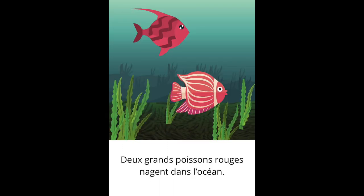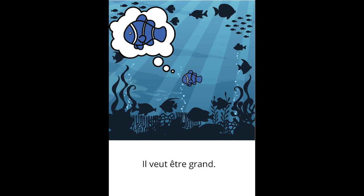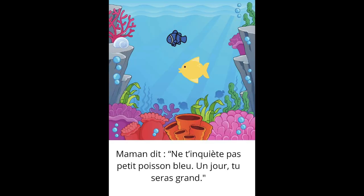Deux grands poissons rouges nagent dans l'océan. Le petit poisson bleu est triste. Il veut être grand. Maman dit: ne t'inquiète pas, petit poisson bleu. Un jour, tu seras grand.